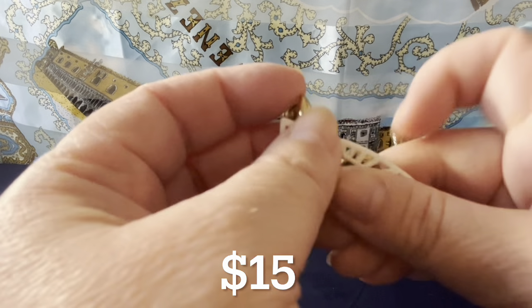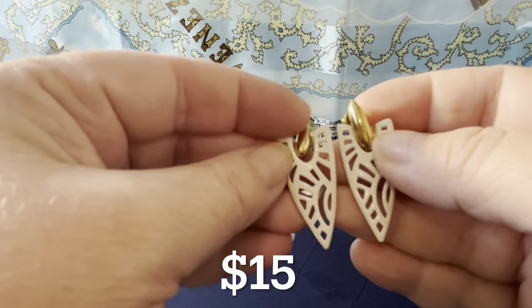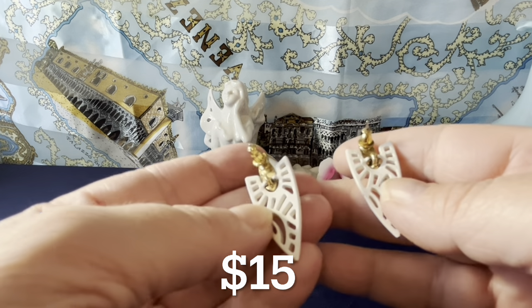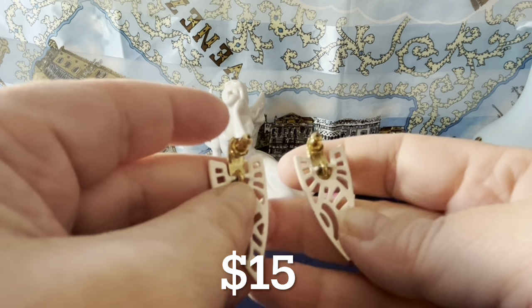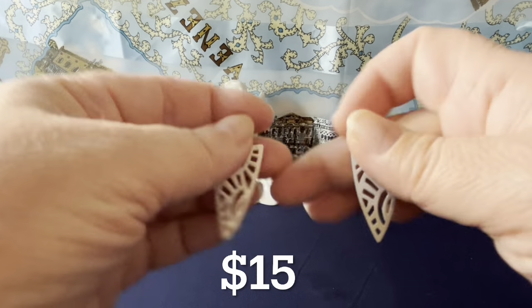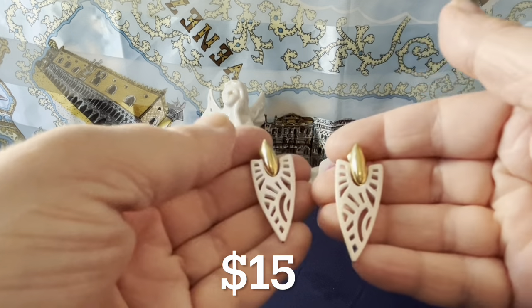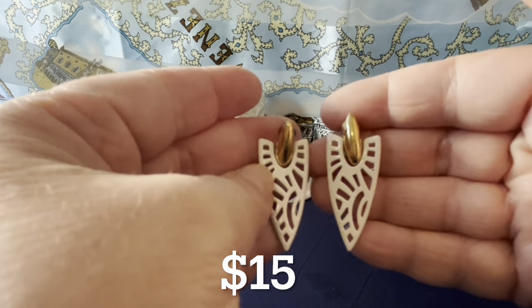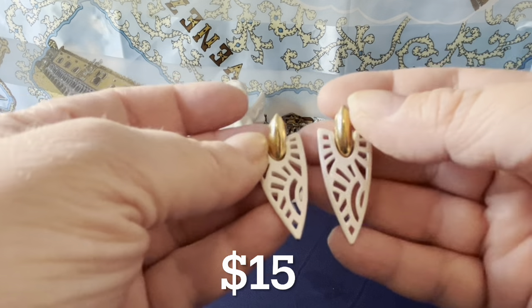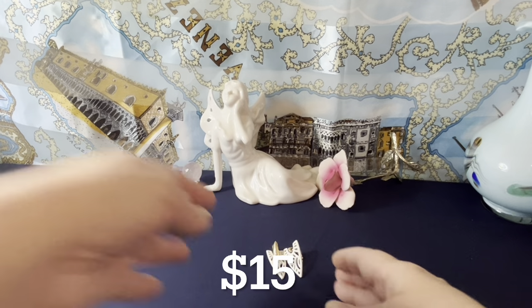All right, starting the $15 items with these 1970s, possibly 1980s, gold tone and white enamel earrings. I don't see a maker's mark, but they're really well made and very nice. They're one and a half inches and have some movement. These are a great match if you have a Crown Trifari or Monet from that time period and don't have a matching earring. Gold tone and white enamel — those start at $15.